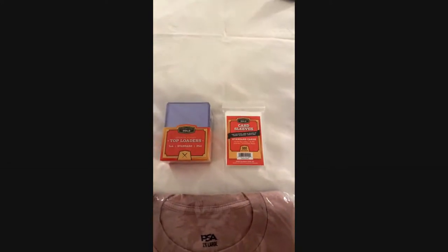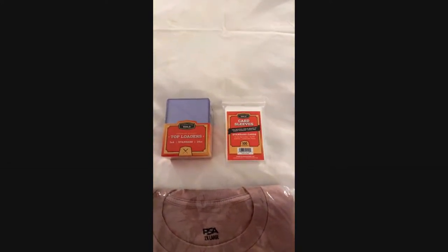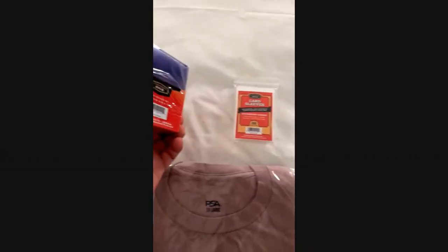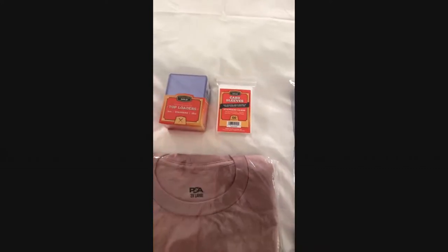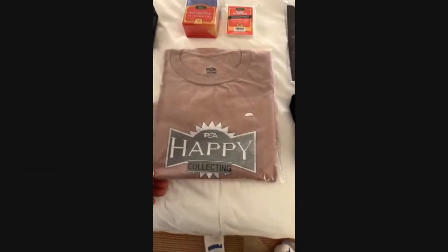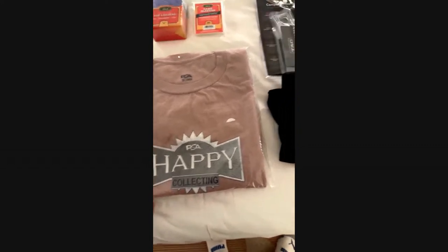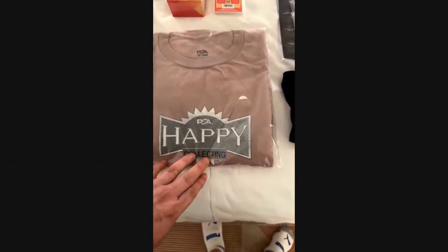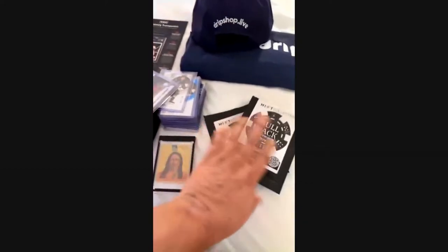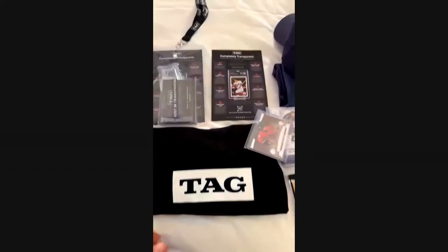From the Topps booth I got a Series One hobby box, hanger box, and blaster box. I talked to the folks from Columbia Hobby — going to maybe look at carrying their product for supplies in the store. At PSA, I actually submitted a Michael Jordan card for grading.